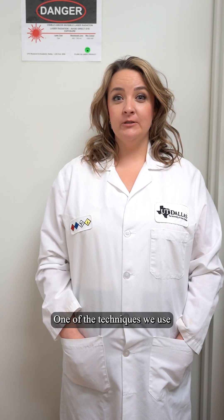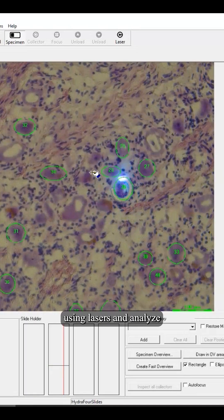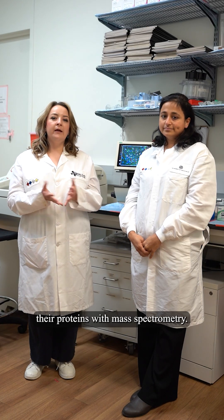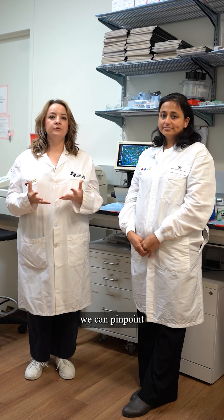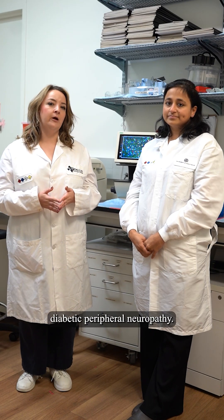One of the techniques we use is spatial proteomics, where we cut out single neurons using lasers and analyze their proteins with mass spectrometry. By combining these tools, we can pinpoint what goes wrong inside these neurons and identify new targets for treating pain in diabetic peripheral neuropathy.